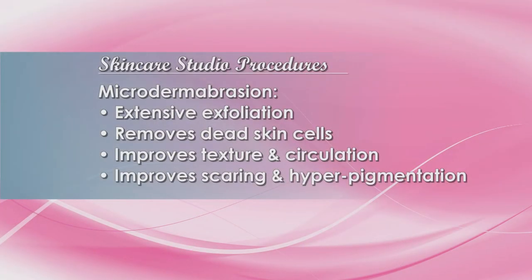Microdermabrasion is an extensive exfoliation. It removes layers of dead skin cells to improve texture and circulation, as well as offering improvement for scarring, hyperpigmentation, and so forth.